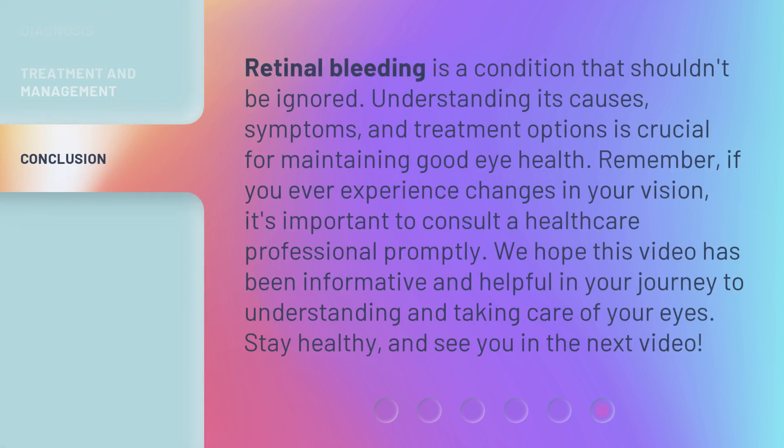Retinal bleeding is a condition that shouldn't be ignored. Understanding its causes, symptoms, and treatment options is crucial for maintaining good eye health. Remember, if you ever experience changes in your vision, it's important to consult a healthcare professional promptly. We hope this video has been informative and helpful in your journey to understanding and taking care of your eyes. Stay healthy, and see you in the next video.